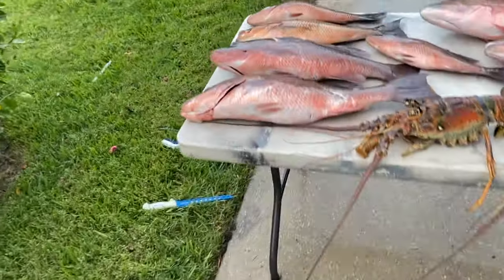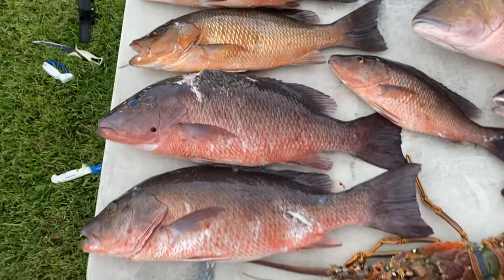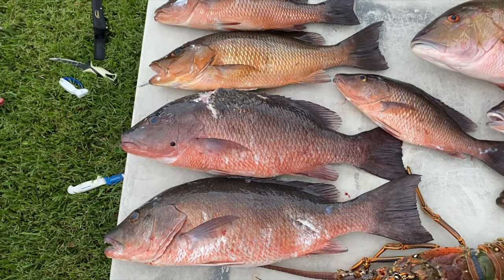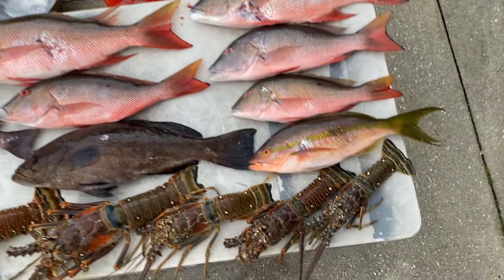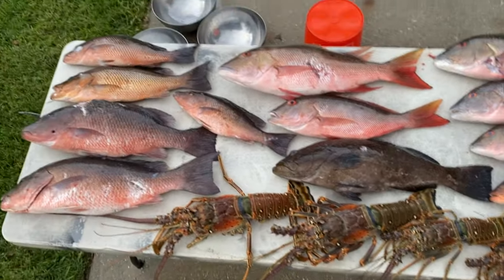Alrighty y'all, just got back to the house, just returned from the other coast. Ended up with two nine-pound mangroves — Dad shot the biggest one of the trip, Ben got the next biggest, just like two ounces smaller. Bunch of nice other mangroves, got a bunch of nice muttons and a bunch of nice officers — those both went four pounds. Great way to end the trip. Thank you guys so much for watching. If you haven't already, hit that like button and subscribe, and also thank you so much for the support. We'll catch you in the next one.